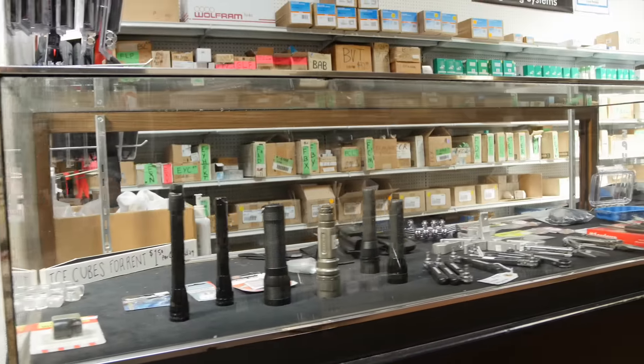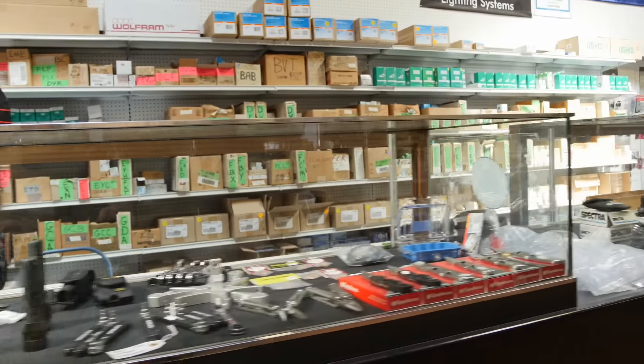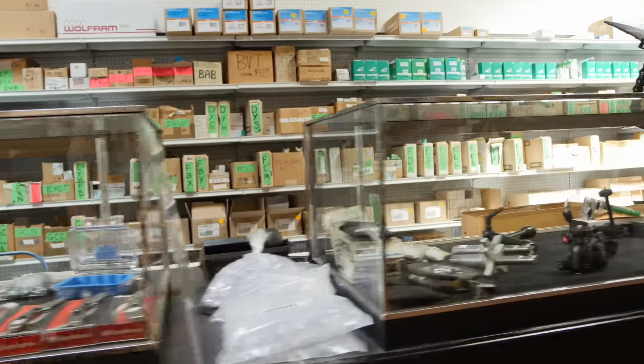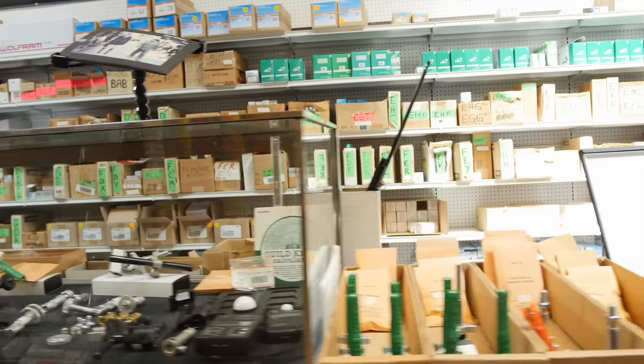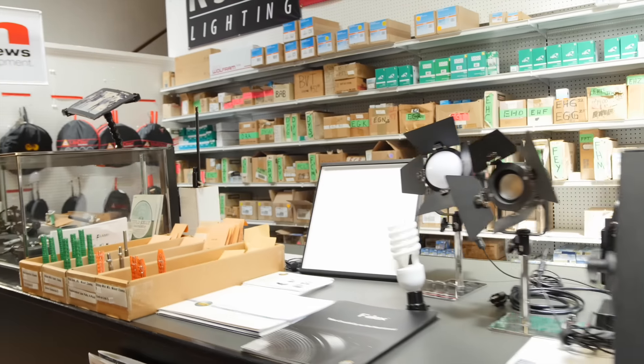And behind the counter, they've got every sort of spare globe you might need. And in front, there's an assortment of precision tools, meters, mini-cardellinis, as well as the latest small LEDs.